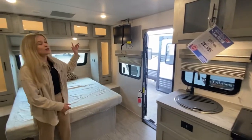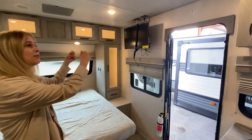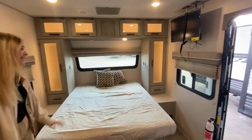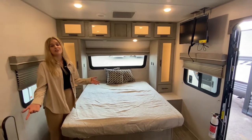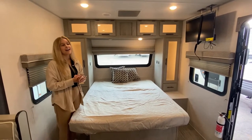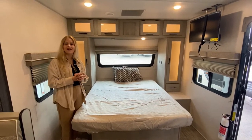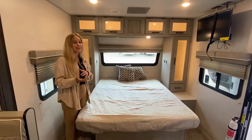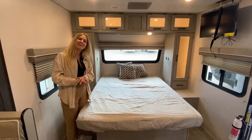Before I forget, there's also the TV right here. It'll pop out and swivel each way for you guys to relax at the end of the day after adventuring with the family. Thank y'all so much for looking at our Feature Friday. If y'all need anything or have any questions, drop a comment below. Thank y'all.